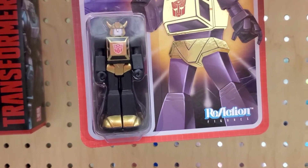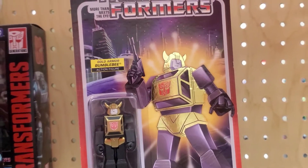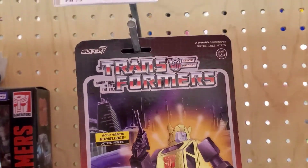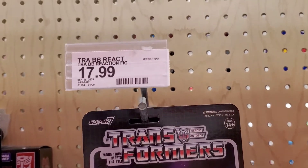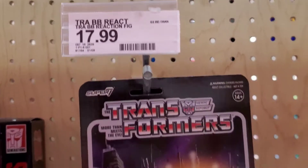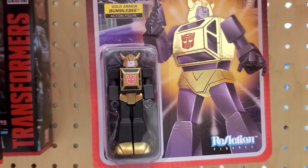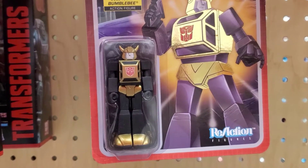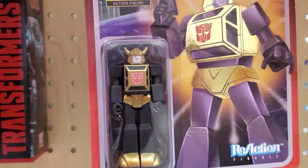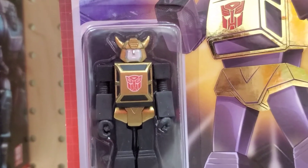Hey guys, welcome to the channel. Look what I found at Target — this is a gold Bumblebee, and it costs $17.99. The thing about this transformer is it actually does not transform; it's just a figurine. It's supposed to have this metallic gold paint job on it.